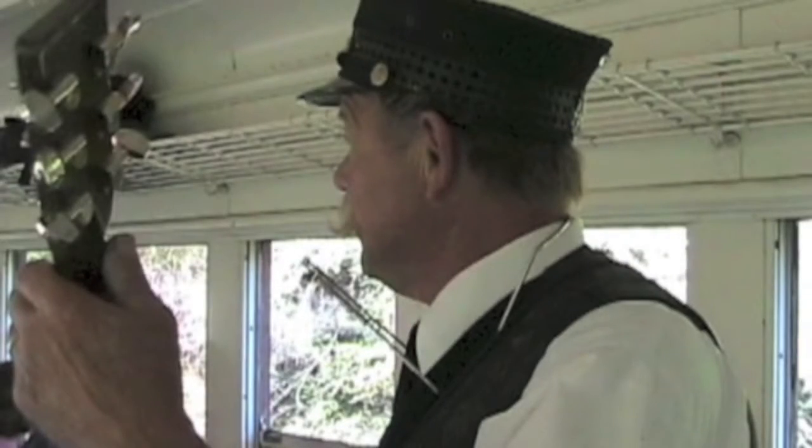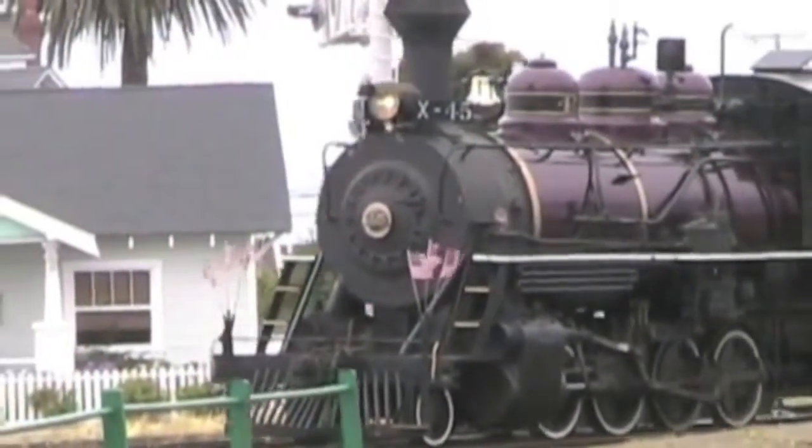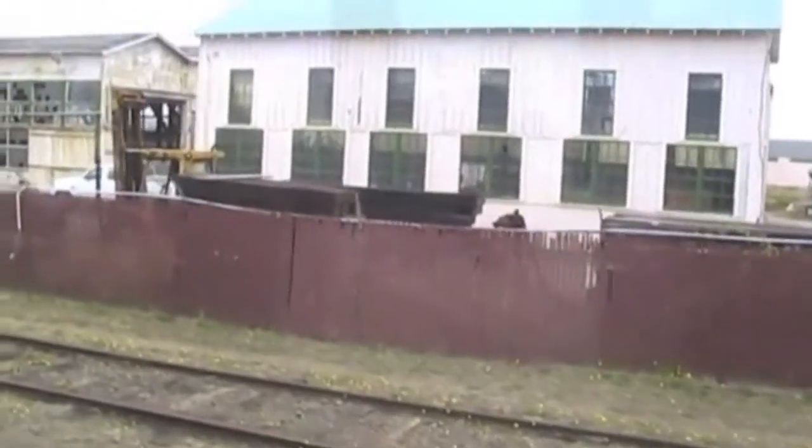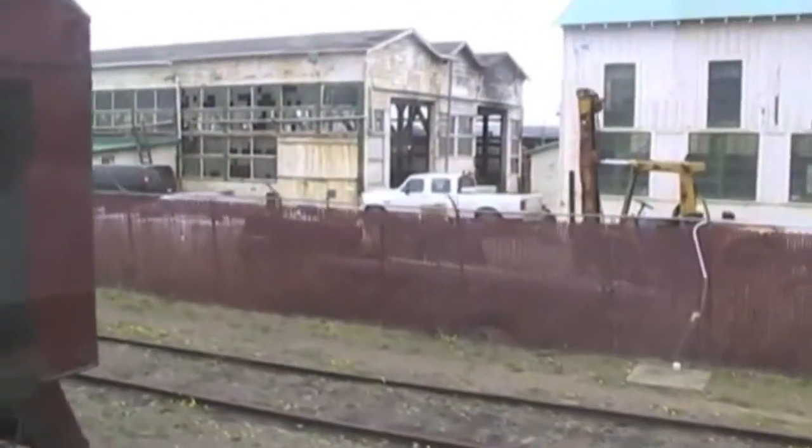This train had a special crew member — a train singer named Greg Shindell, who led us in a familiar train song. My father-in-law kept the camera rolling as we returned to Fort Bragg.